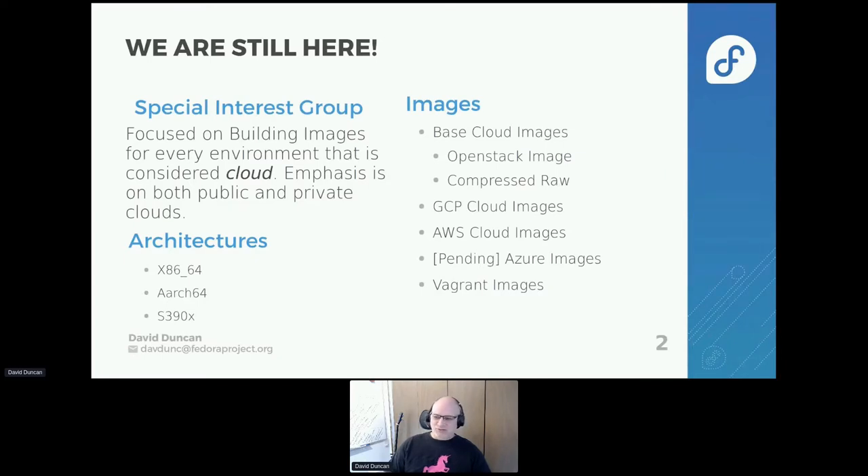Some of the images that we work on today are the GCP cloud images, the Vagrant images, and obviously the Amazon cloud images. We also have a base cloud image that can be used in many different places — OpenStack, different types of virtualization — and then a standard compressed raw image that you can take and do many things with by converting it through the various tools that are available.